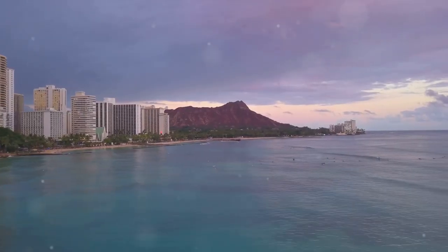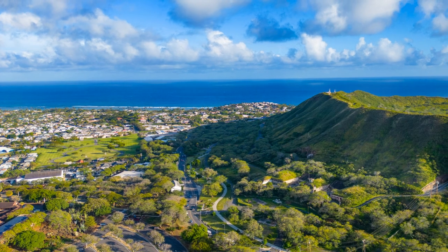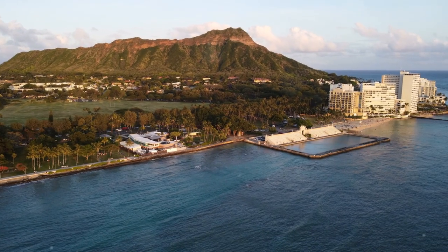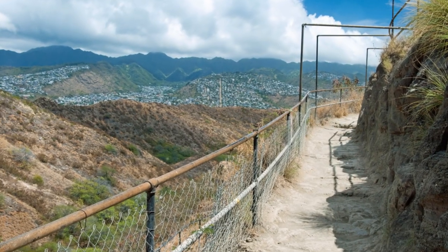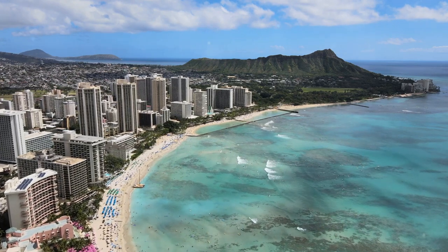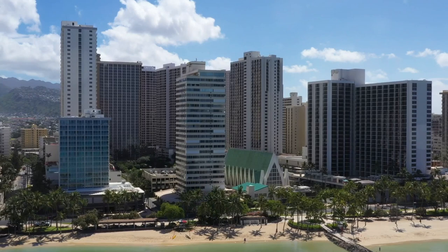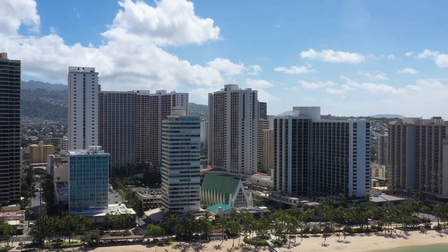Earning the prestigious number 2 spot is the iconic Diamond Head State Monument, a volcanic tuff cone that offers panoramic views of Honolulu and the sparkling Pacific Ocean. This historic landmark beckons visitors to embark on a scenic hike to its summit, where they are rewarded with breathtaking vistas of Waikiki Beach and the surrounding coastline. The trail winds through tunnels and bunkers, adding a touch of adventure to the experience. While Diamond Head State Monument ranks at number 2, its unparalleled views and historical significance make it a must-visit attraction for those seeking a memorable outdoor adventure in Honolulu.